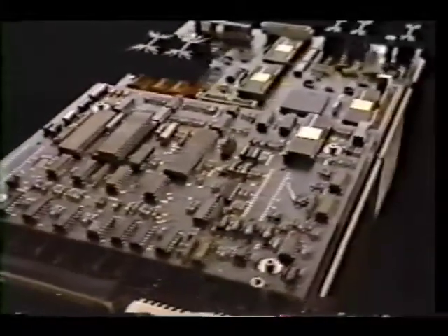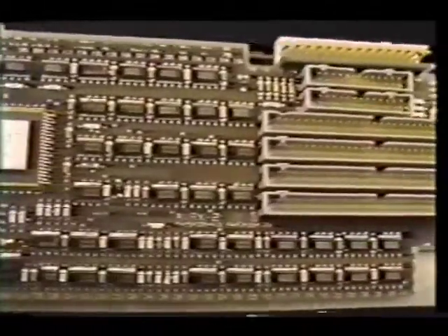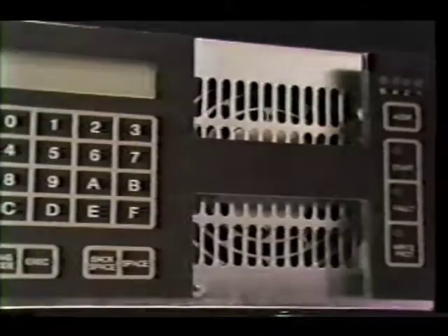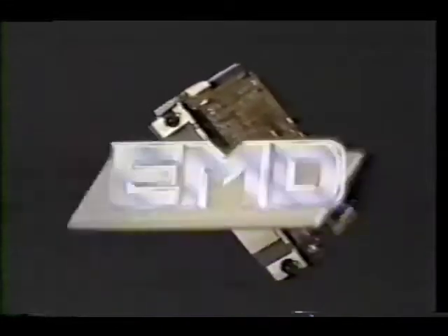Integration was never so easy. EMD meets or surpasses all domestic and export standards. And to make packaging even more flexible, EMD's detachable operation and diagnostics panel lets you configure 368 megabytes into any application. EMD — power never looked so good.